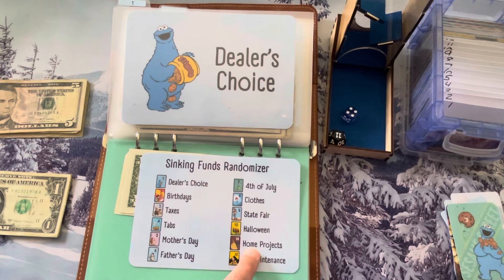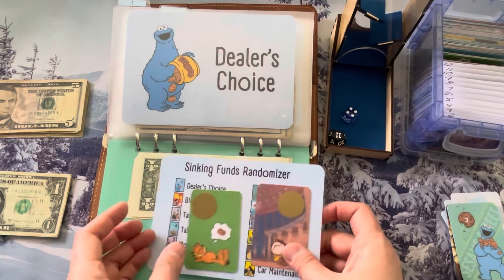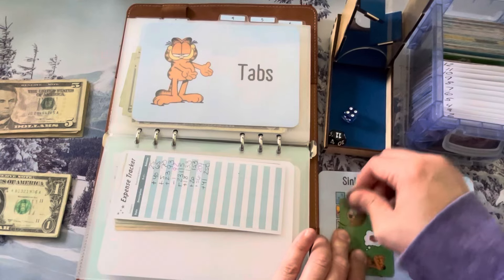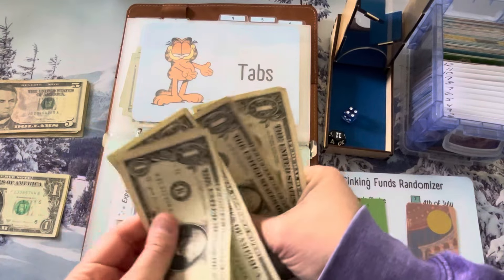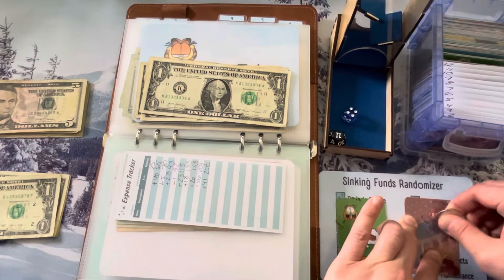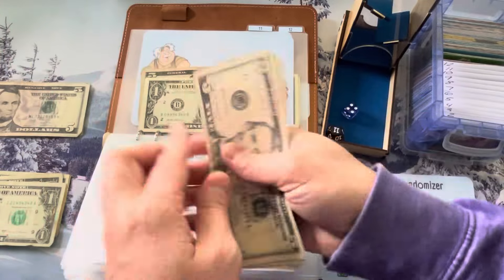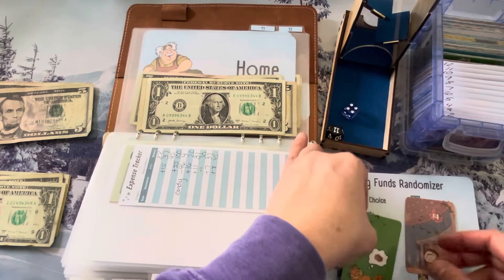Roll again: four and eleven — home projects and tabs. Tabs definitely needs money! Tabs is our Garfield category, and it gets $4. Home projects gets 15 — so $15 going in. Those two are done, let's roll again. Two and two — birthdays! As much money as I can get for birthdays the better. Mickey and Minnie — perfect, that's my husband and me.